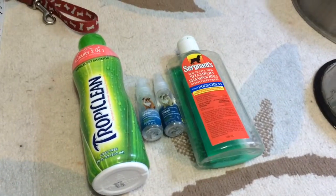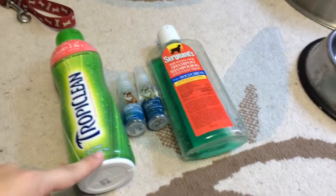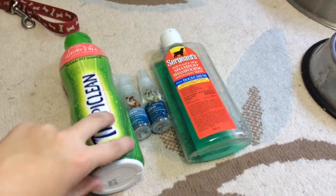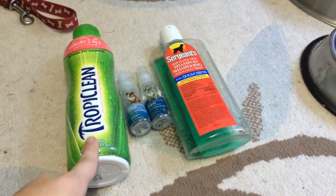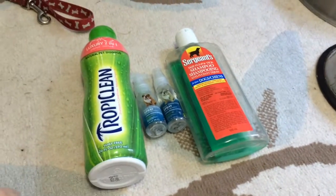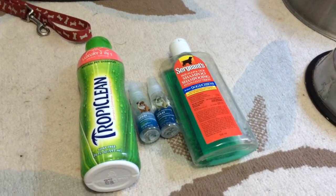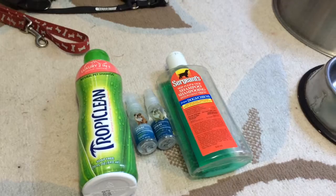Another thing you will need for your puppy is shampoo and deodorizing spray. Some people like to use detangler as well. Here I have two different types of shampoo, but these are shampoo for dogs — you'll want to be getting the puppy shampoo. You should also make sure that it is tearless in case you get it in your dog's eyes.